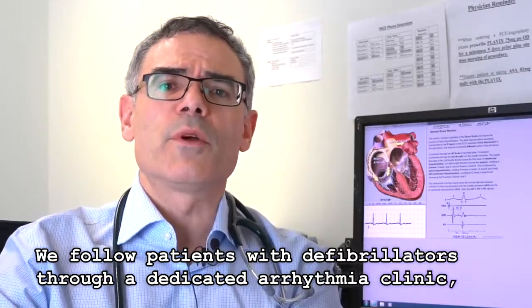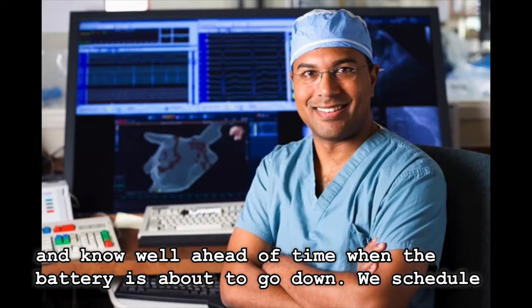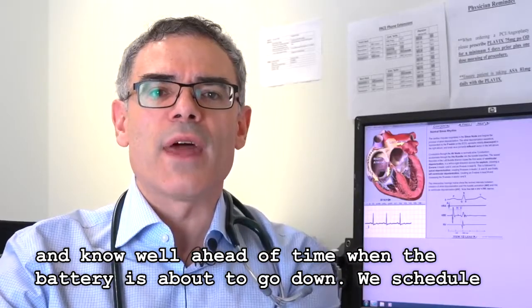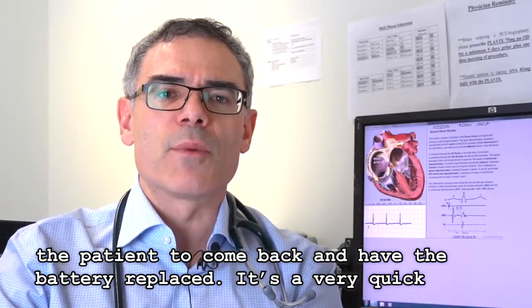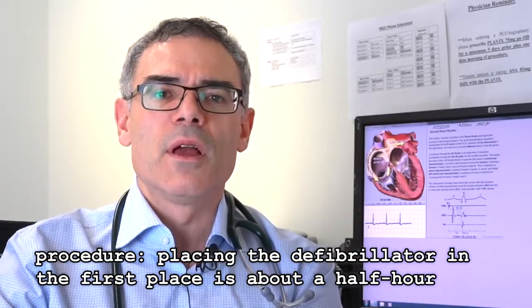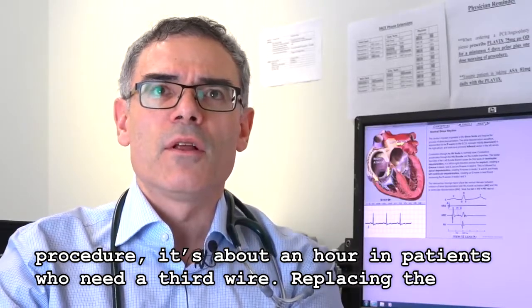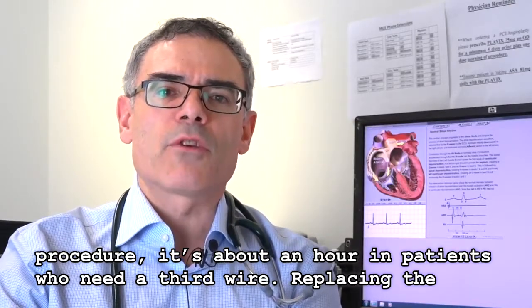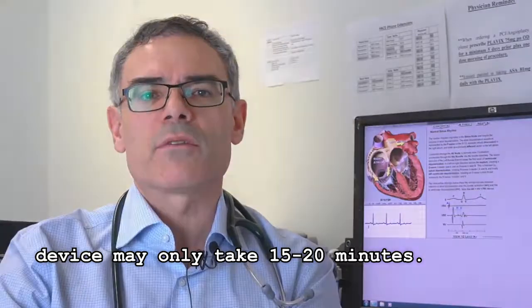We follow patients with defibrillators at a dedicated arrhythmia clinic and know well ahead of time when the battery is about to go down. We schedule the patient to come back and have the battery replaced — it's a very quick procedure. Placing the defibrillator in the first place is about a half-hour procedure, or about an hour in patients who need a third wire. Replacing the device may only take fifteen to twenty minutes.